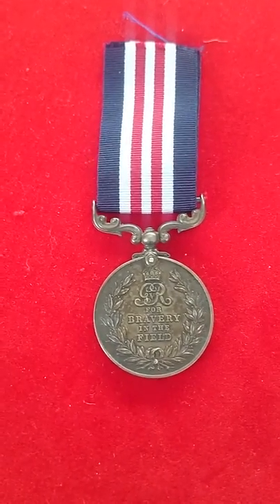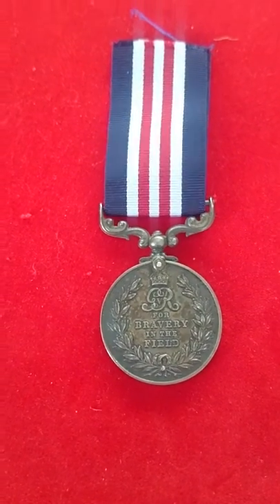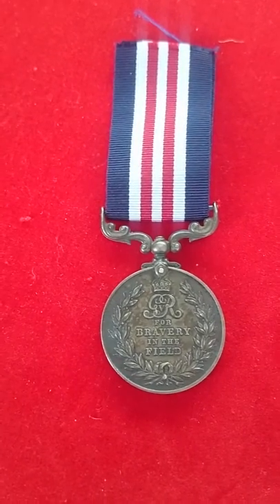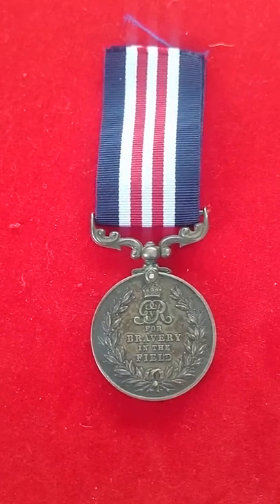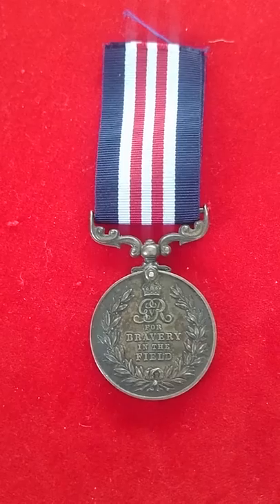This is one of about 115,000 awarded during the Great War, so a fairly common medal, though it still usually denoted a very brave action in order to receive it. 115,000 of these were awarded with over 5,000 bars, i.e. a second award being awarded to them.